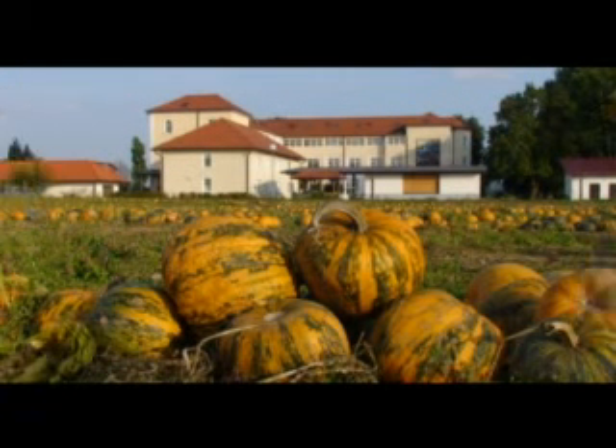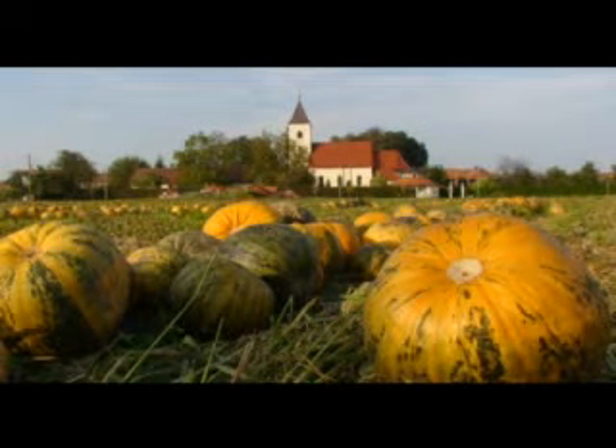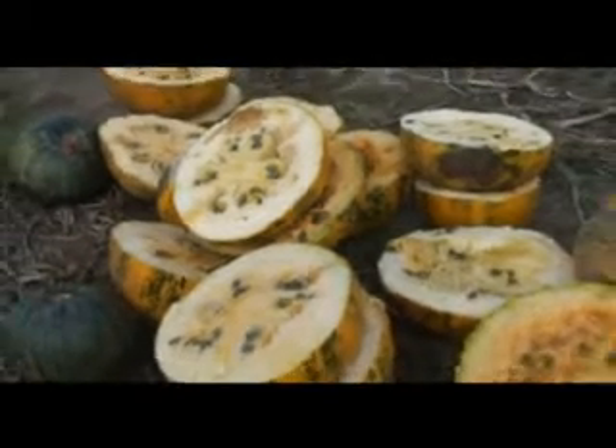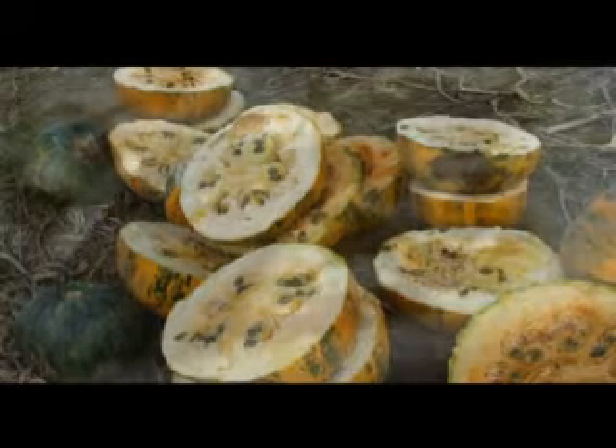Buče so k nam prišle iz Mehike s španskimi osvajalnimi vojnami in so zaradi svoje vsestranske uporabnosti takoj osvojile vso Evropo. Nad vse dragocene pa so oljne buče, iz katerih pridobivamo okusno bučno olje. Bučno olje ima neštete zdravilne lastnosti, zato je vedno večje povpraševanje po njem.